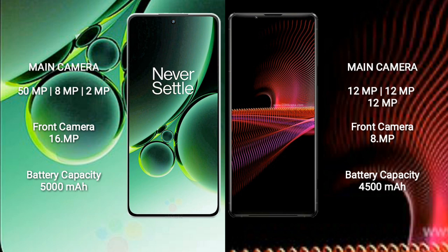OnePlus Nord 3 has a 5000mAh battery with 80W fast charging support. Sony Xperia 1 Mark III has a 4500mAh battery with 30W fast charging support.